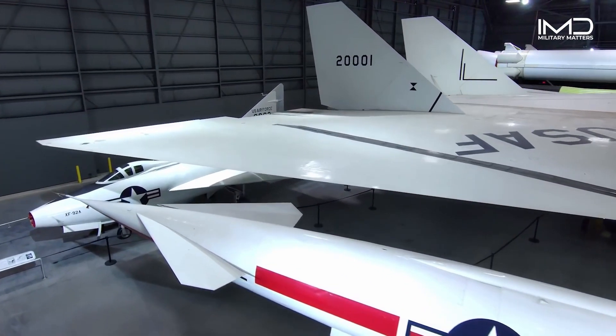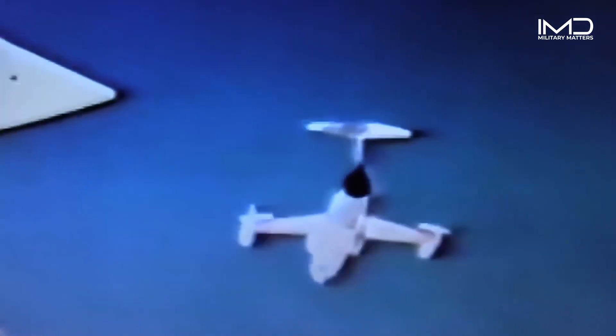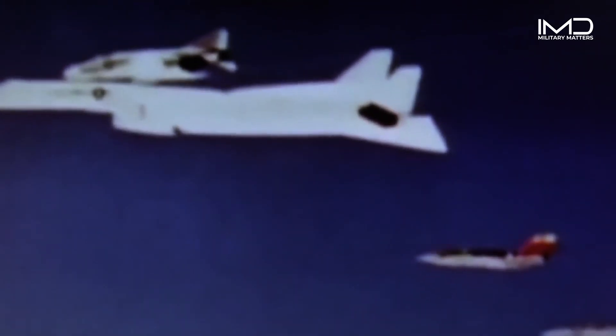The second XB-70 was tragically lost in a mid-air collision during a photo mission in the summer of 1966. The collision with an F-104 resulted in the loss of the XB-70 — its wing was damaged and both vertical stabilizers were gone. It flew on for only a couple of seconds before becoming uncontrollable. Co-pilot Major Carl Cross died, and North American test pilot Al White ejected from the XB-70 but was badly injured. That's why there's only one XB-70 today.